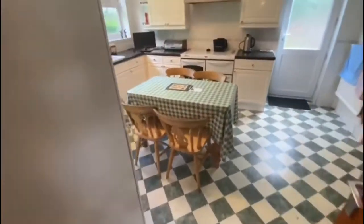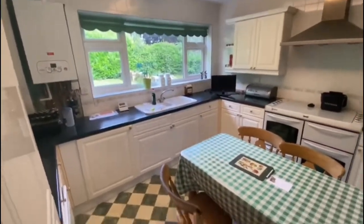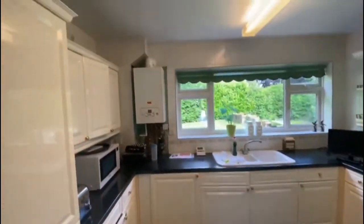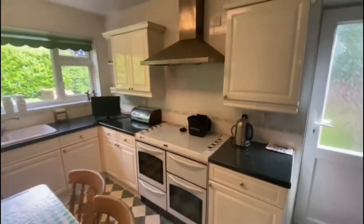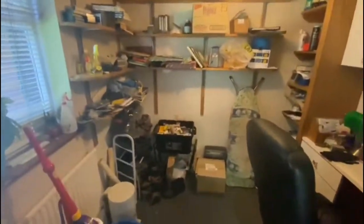Nice kitchen breakfast room leading off your dining room. You've got integrated appliances — fridge-freezer, washing machine, space for a dryer, your boiler, and a big double oven and hob as well. There's your side access, and then you've got a study room, office on the side here.